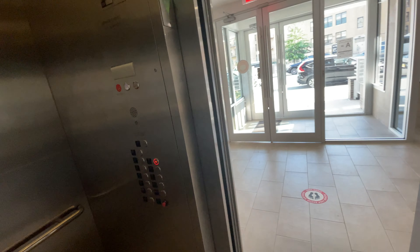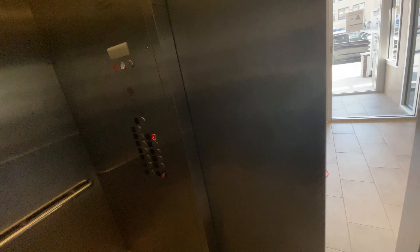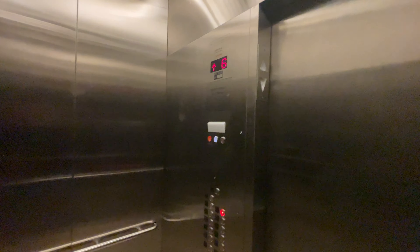We're gonna go all the way up to the 7th floor. It's worth mentioning there is a laundry downstairs in the basement and there's also a very nice rooftop which has amazing views of the city and the park. Hopefully we'll get to go up there, but first let's go to the apartment which is on the 7th floor.